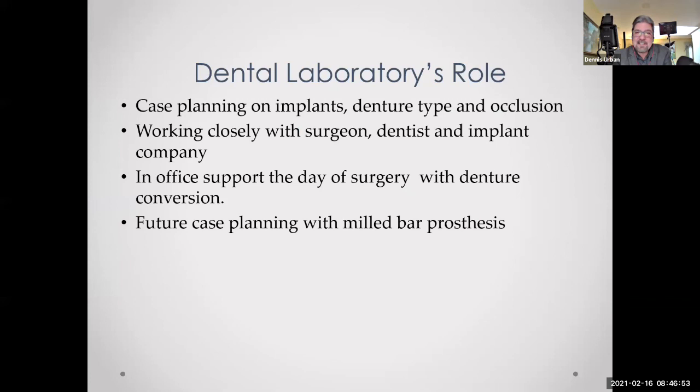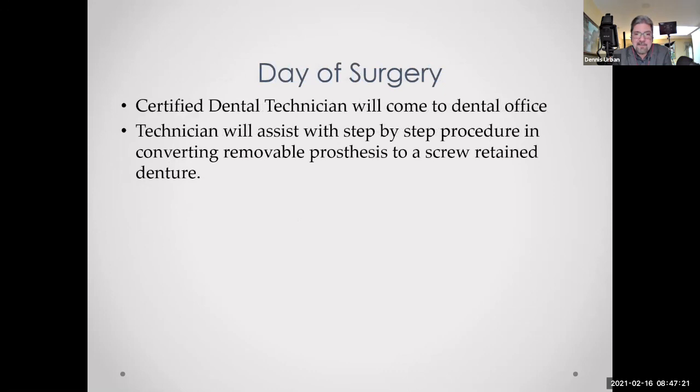The dental laboratory's role in these cases involves case planning with you and oral surgeons on implant placement, denture type, and occlusion — whether it's a brand new denture, an immediate denture, or an existing denture. We want to work closely with you, give you in-office support the day of surgery with the denture conversion, and plan for the future final case when we do the implant bar and the final hybrid case. We'll come into the office the day of surgery and assist step-by-step with converting the removable prosthesis into a screw-retained denture. Through DSG, we have a lot of support to help you with these types of cases.